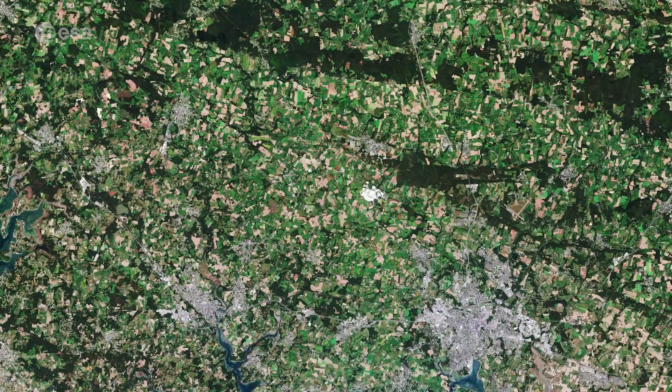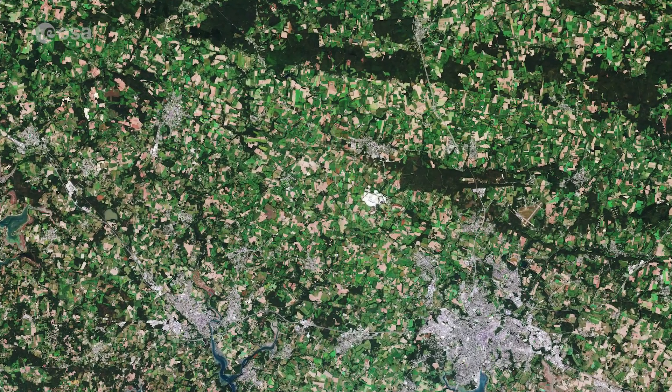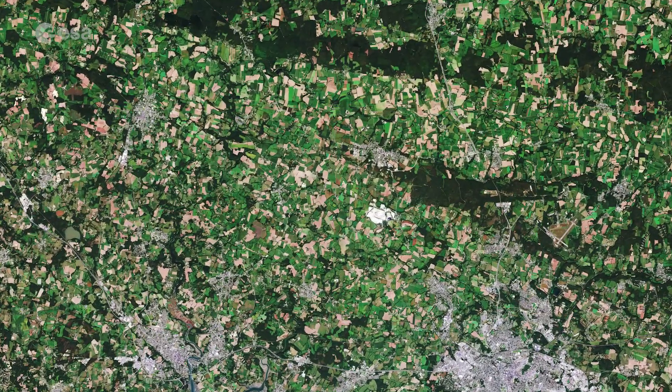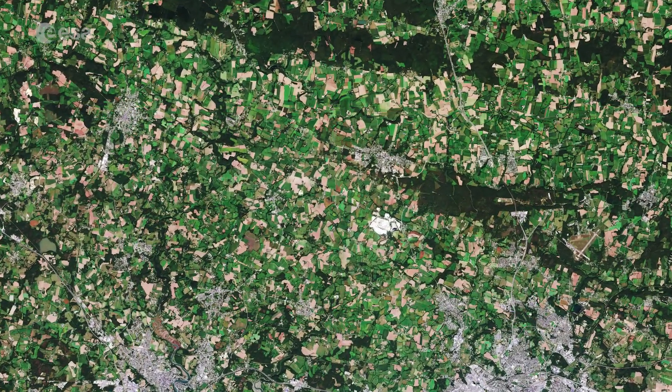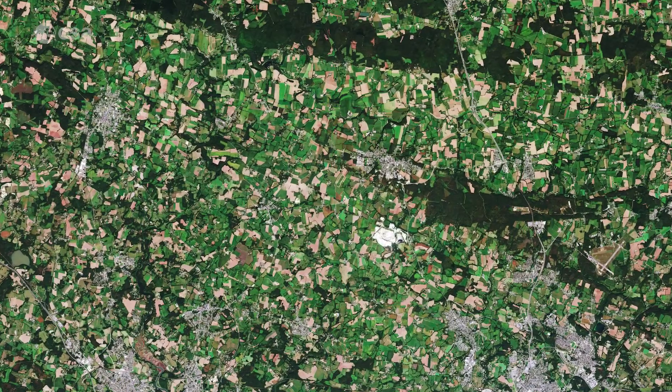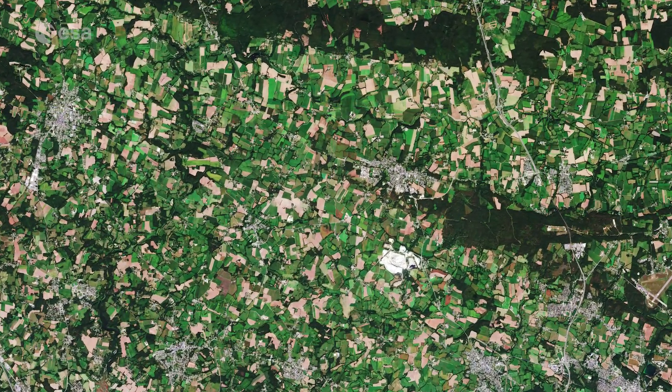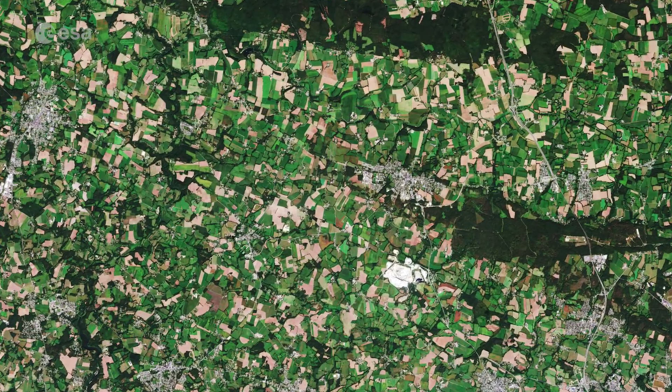Fields dominate the French countryside, as seen in this image captured in September 2020. Brittany is known for its rich and varied agriculture, providing a variety of high-quality fruit and vegetables, including tomatoes, strawberries, peas, and green beans.